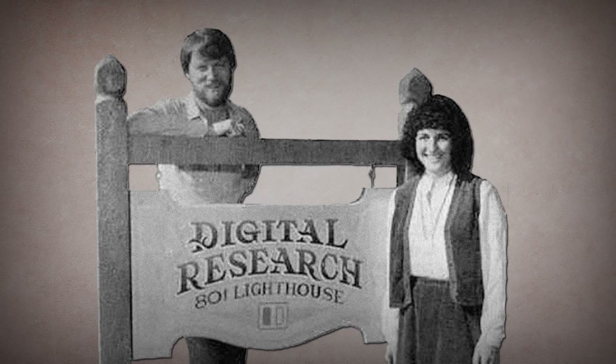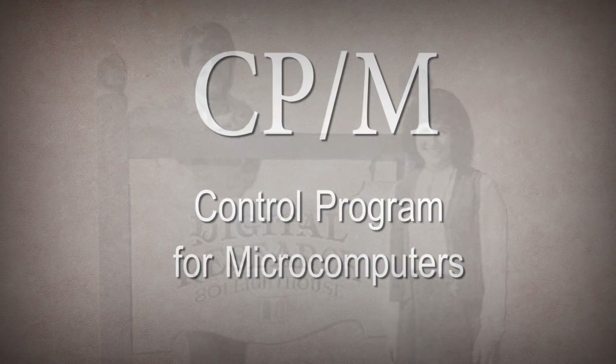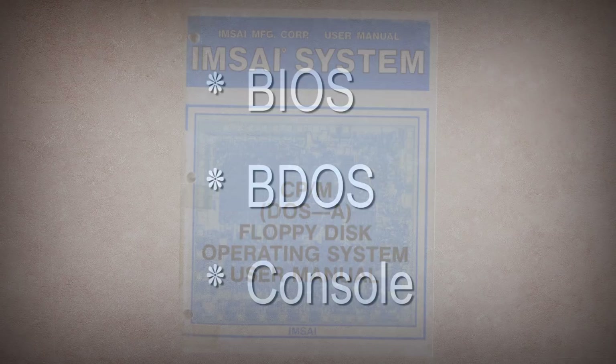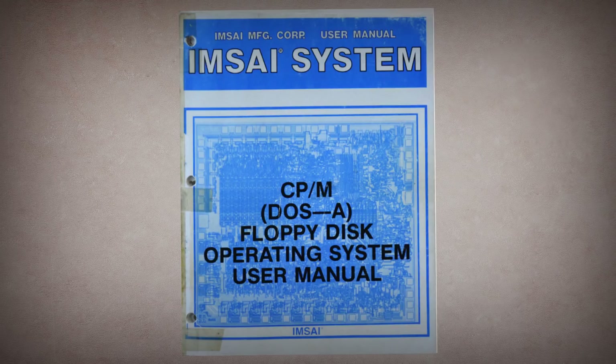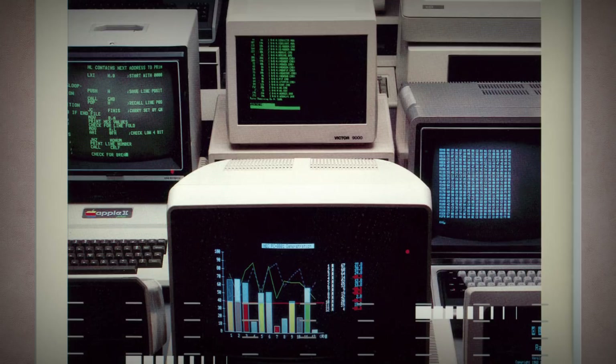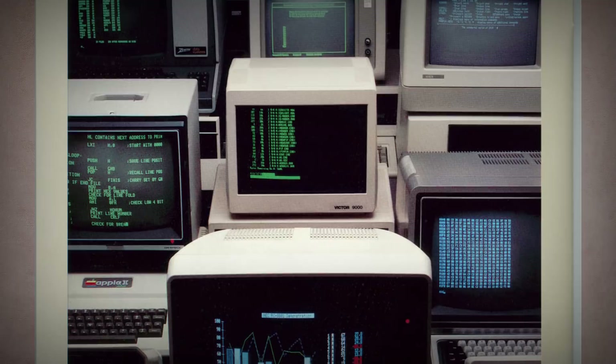Gary developed CPM into a fully-fledged operating system, changing the acronym to stand for Control Program for Microcomputers in the process. It was made up of three components: the BIOS, the Basic Disk Operating System, and the Command Console. Each of these worked together to let multiple programs work with different hardware in a standardized way, which was crucial to provide a complete operating environment for the myriad personal computers coming to market. Machines from MITS, Emsi, Northstar, Osborne, Kaypro, Exidy, Xerox, and hundreds of others all relied on CPM to operate.